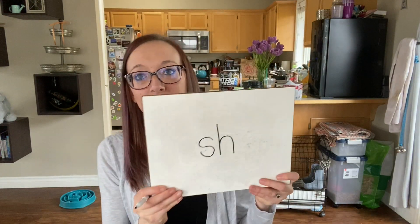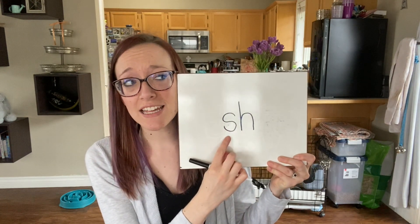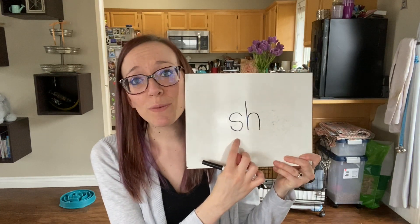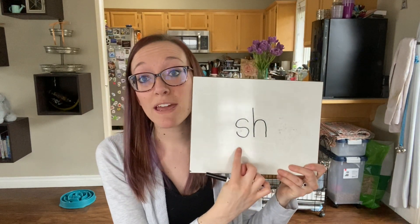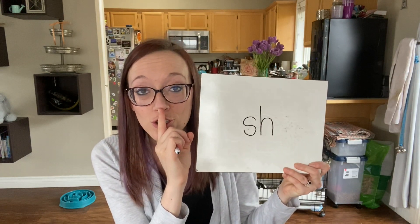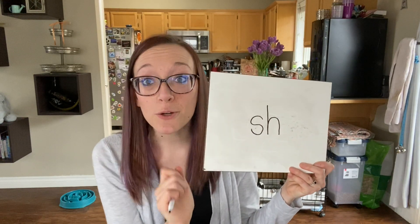For phonics this week, some of you are working on the digraph SH. S normally says /s/ and H says /h/, but when we put them next to each other they don't say those sounds separately — they make a new sound. The new sound when we put S and H together is like 'shh' — like 'be quiet, baby Maverick's trying to sleep.'